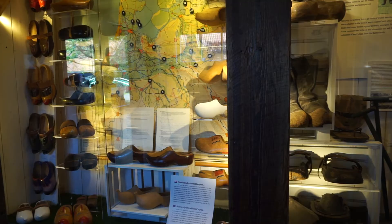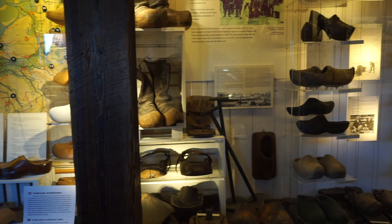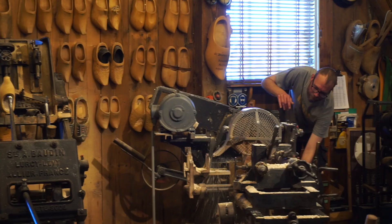We also checked out a shoe workshop, where we got to see how wooden clogs are made.